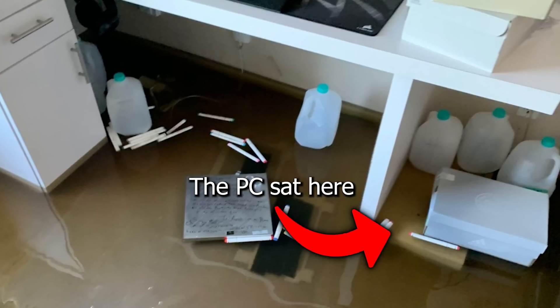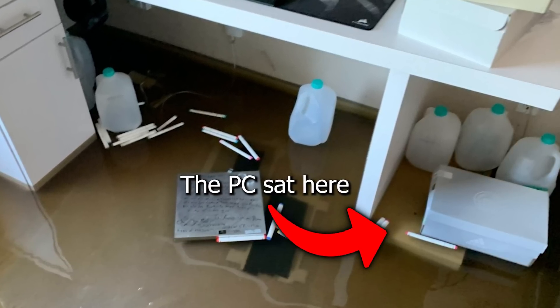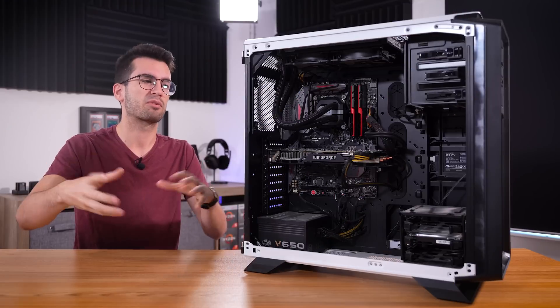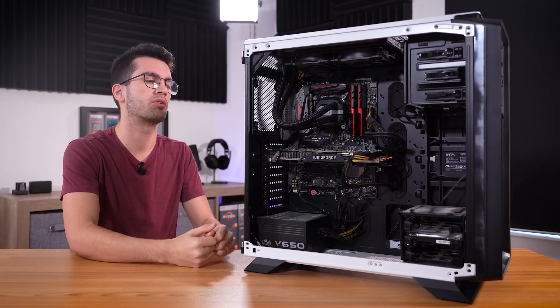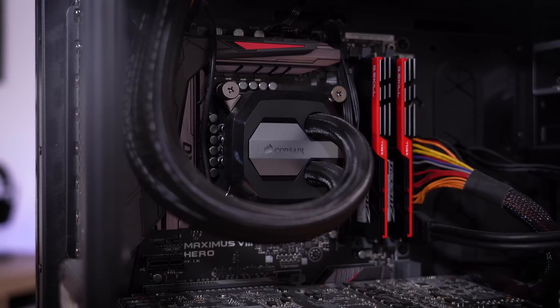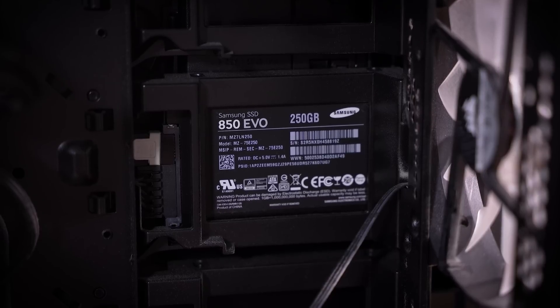It looks like most of the components higher up thankfully weren't touched by water. We're unsure of just how salty this water was since it was inland — there are a lot of freshwater lakes in Central Florida. It's possible this might have been a brackish or more freshwater intrusion into his home, which would be better than the saltwater alternative, but still no good. That's why I'm unsure if this even works — it hasn't been powered on since this event several months ago.